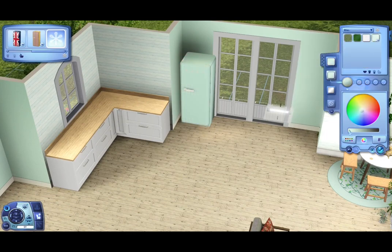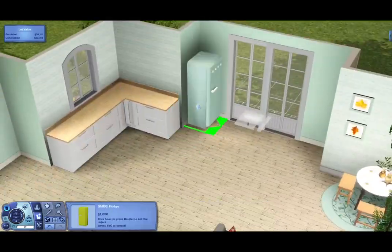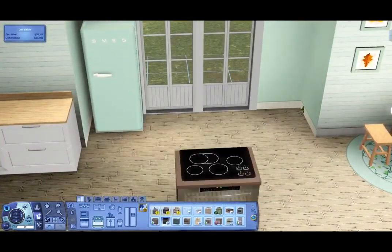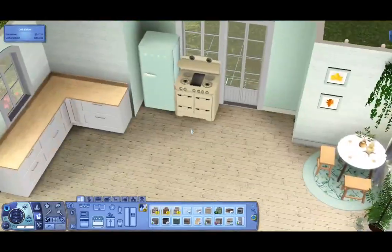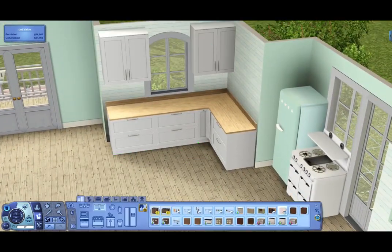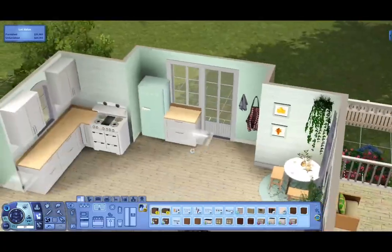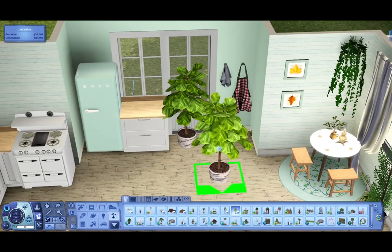I really want to move a sim in — maybe a fairy or some kind of supernatural, because I can definitely see myself playing in this house. The only downside is the lot's not big enough for a car, so I'd have to take a cab everywhere, but I'd make it work.